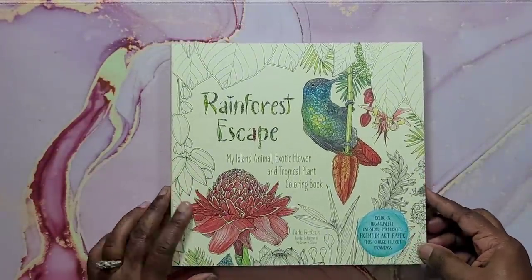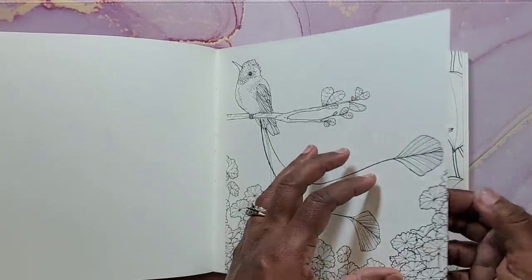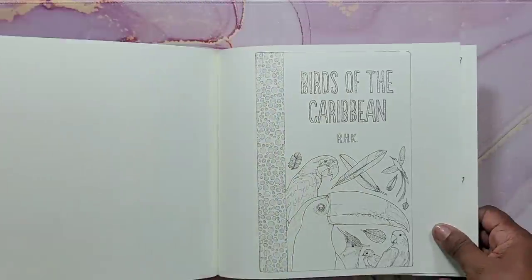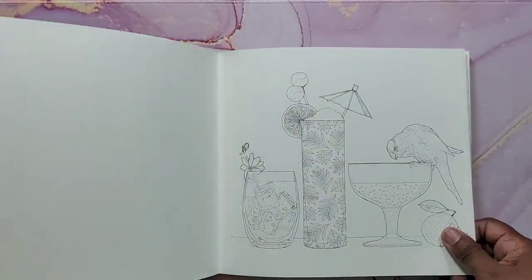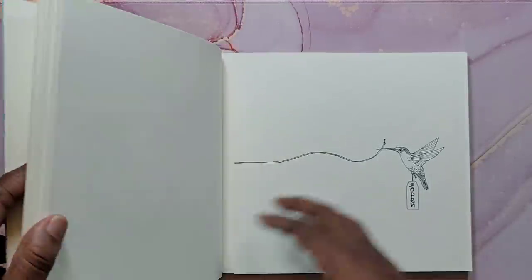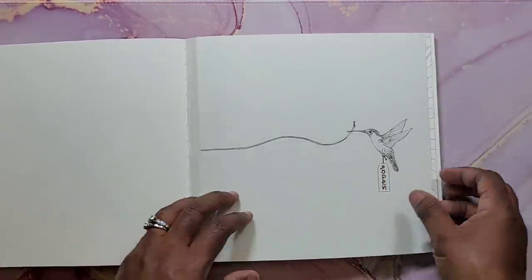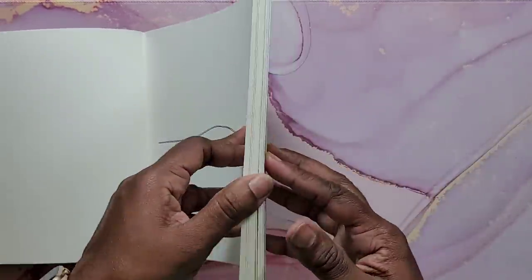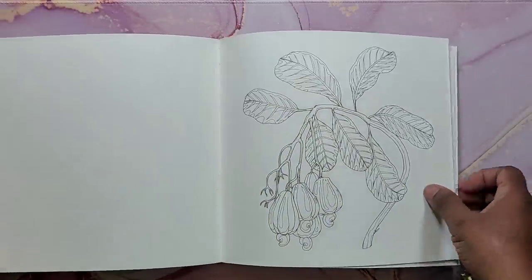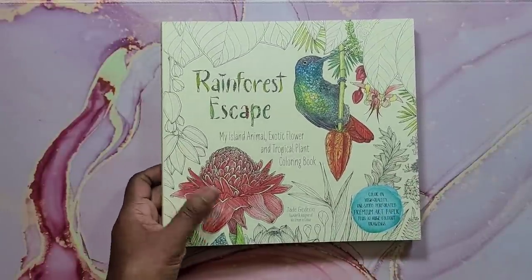Next is Rainforest Escape by Jade Gideon — a watercolor book with watercolor paper of excellent quality. You can use watercolor brushes, pans, squeeze-out paint, pencils, markers, or just colored pencils. There are a lot of foldouts in this book — when you see them folded, open them up for beautiful images. Just really nice, simple, beautiful images. That's Rainforest Escape by Jade Gideon.